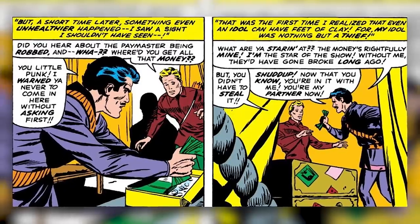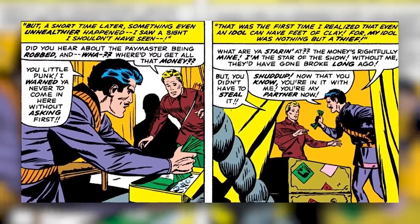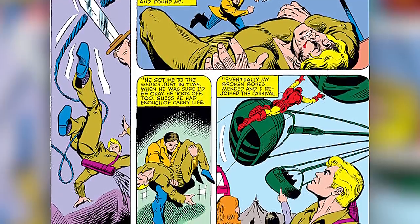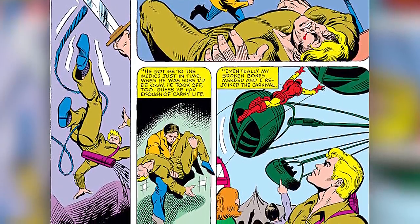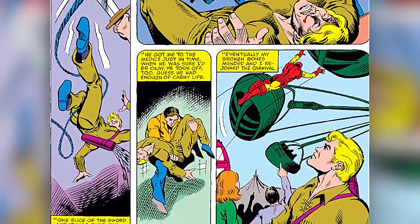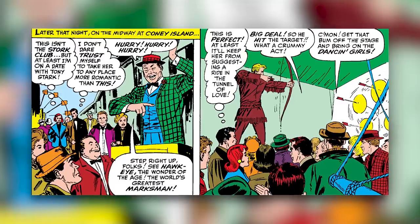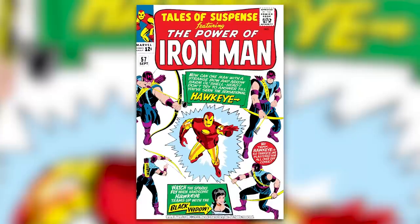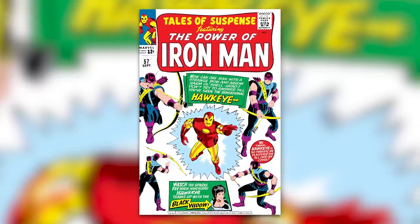From there we jump into his first origin in Tales of Suspense, which gives us the rest of his story. After being with them for some time, Clint one day walked in on Swordsman stealing money from the Ringmaster. Swordsman offered Clint some of the money if he kept his mouth sealed, but Clint refused. So Swordsman beat him up and left him for dead. After this, Clint fled the circus, which only made his brother Barney mad. Eventually Clint would return to his life at the circus, but this time with his own act called The Amazing Hawkeye, bringing us to Tales of Suspense issue 57.